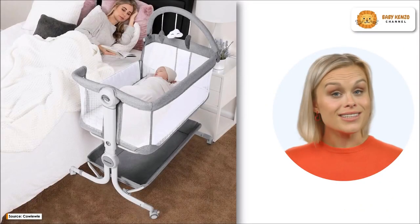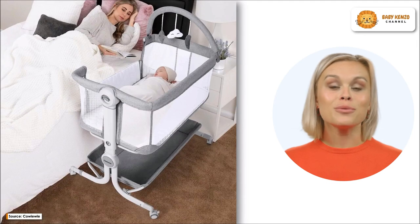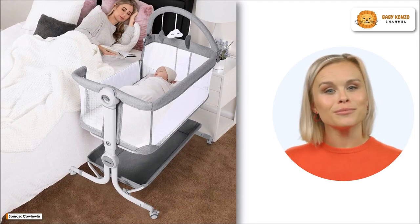Introducing the brand new Kawui bassinet, a hybrid between a traditional bassinet and a portable crib. This brilliant item makes it possible for newborns up to six-month-olds to sleep securely adjacent to their parents' bed.